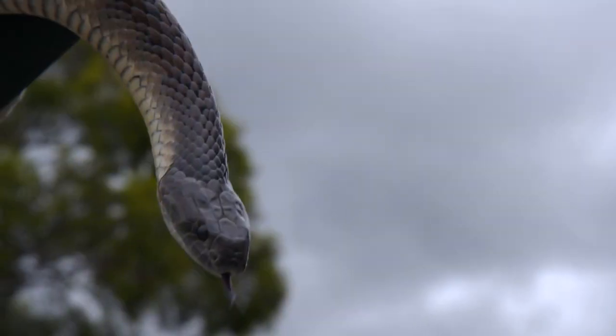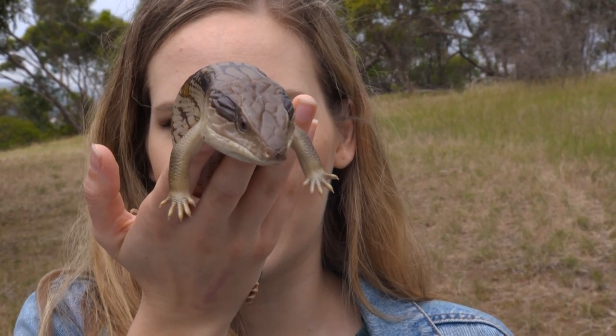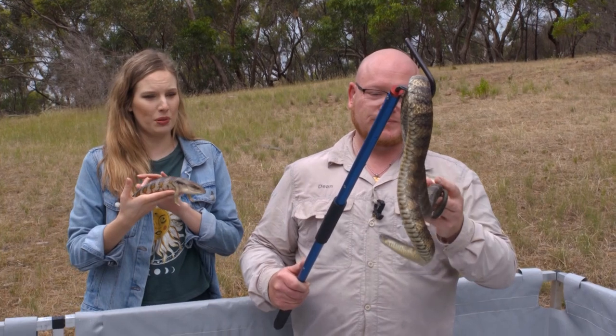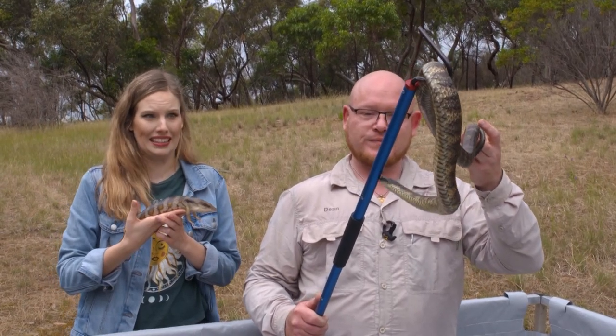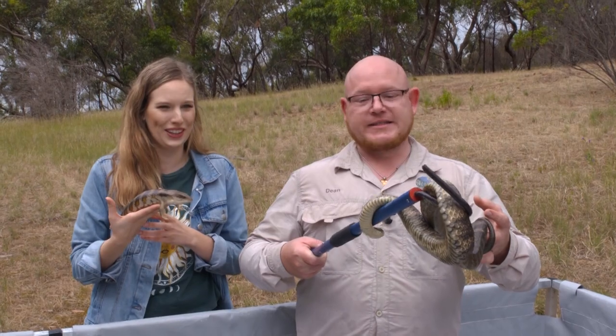Dean introduced me to his tiger snake and its doppelganger. Quite a few people have mistakenly gone to pick up a blue-tongued lizard and found one of these guys at the end of their fingers. Are these ones quite dangerous? Yes, they are considered the fourth most venomous snake in the world. So definitely not somewhere you want to be putting your fingers close to. Definitely not.